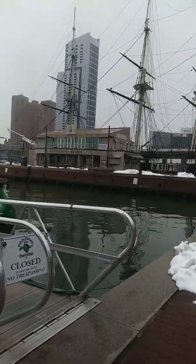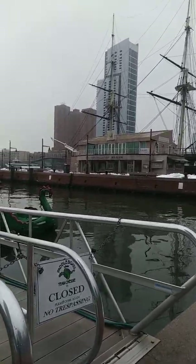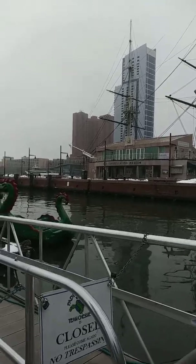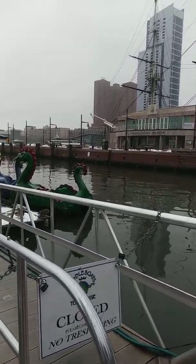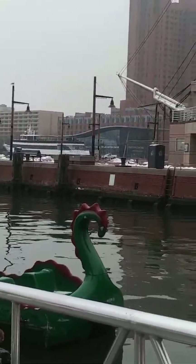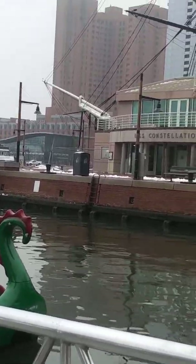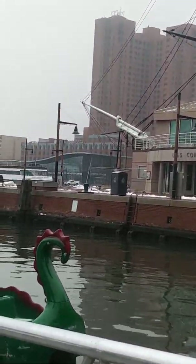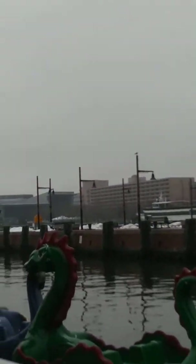Over there is the USS Constellation Museum — I haven't been to that one yet. Then there's a visitor center. If you look further, I'm gonna zoom in — in the middle there is a visitor center which I think was built not too long ago. You see where the white boat is on the left, then you see that visitor center right there.